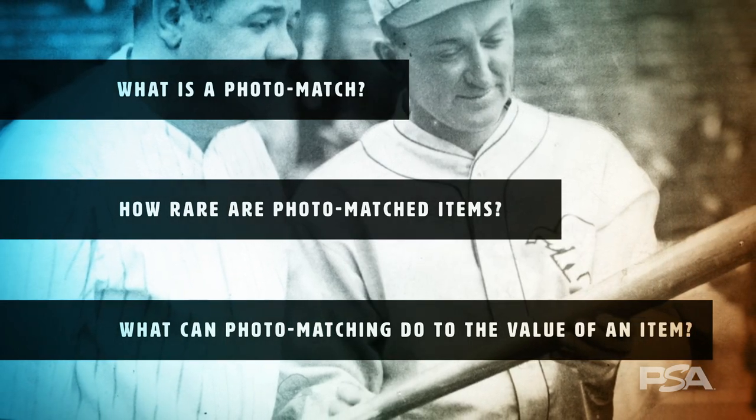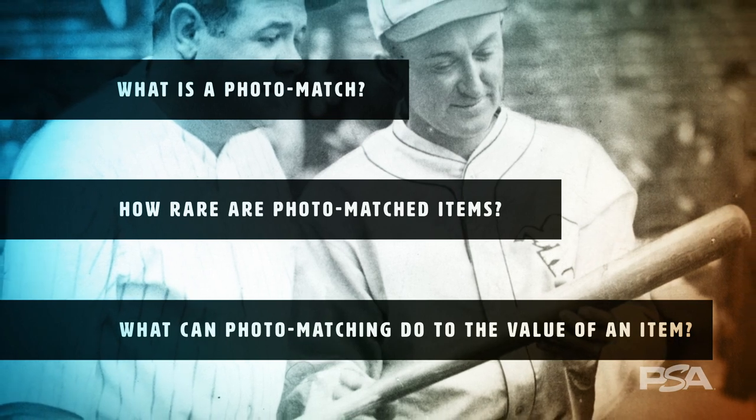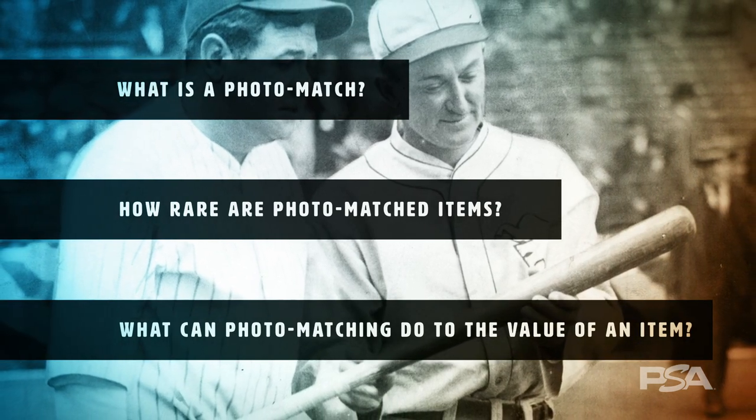While the subject of photo matching has become more and more popular in recent times, it is important that collectors understand what photo matching is and what it isn't, since it is often a misused or misinterpreted term.